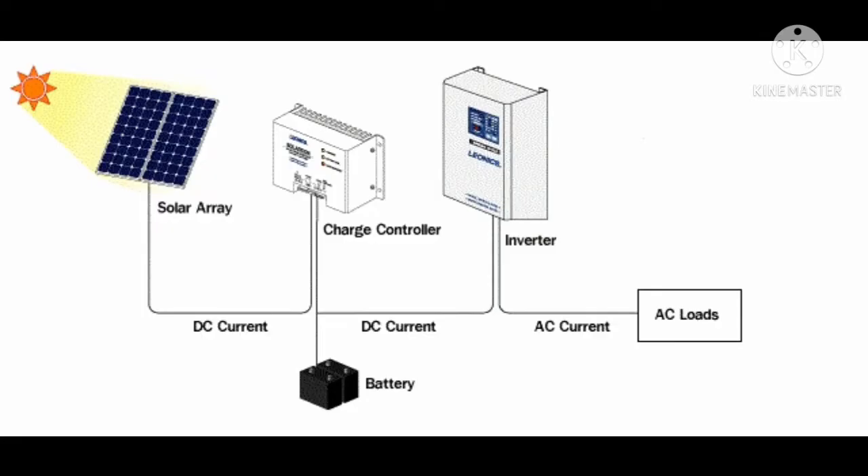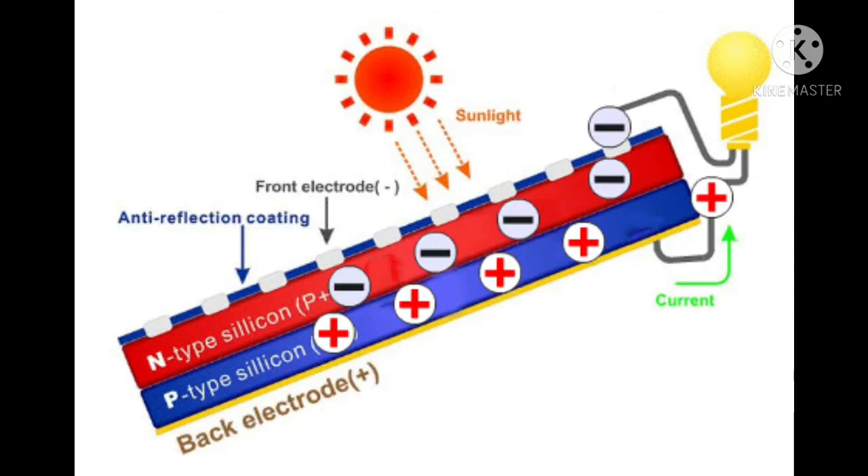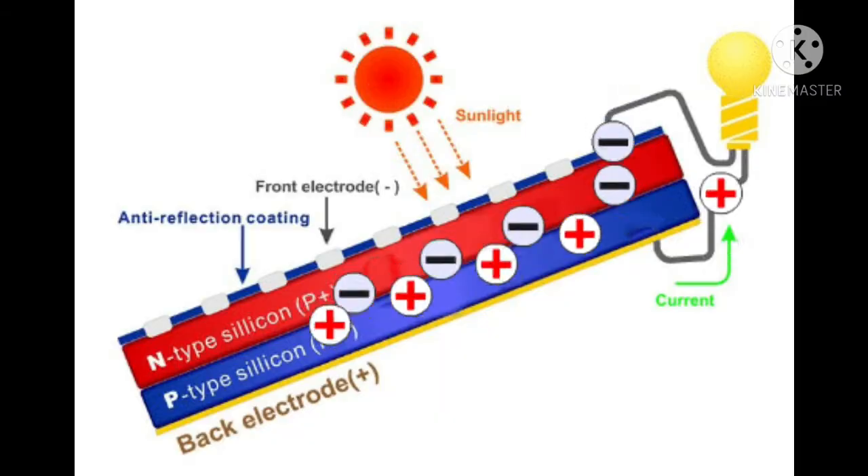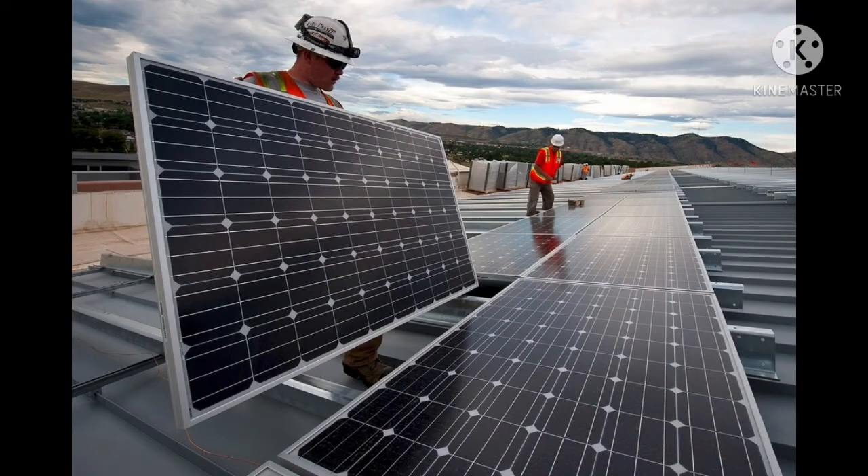The heart of these off-grid solar systems are the solar panels. Solar electric panels have no moving parts; therefore they are reliable, they are silent, they do not pollute, and they enjoy a long lifespan. Maintenance cost is low for the system; however, you need to expect replacing batteries every 5 to 8 years.